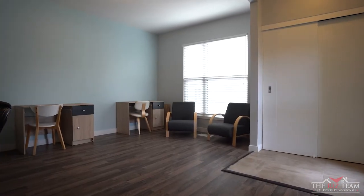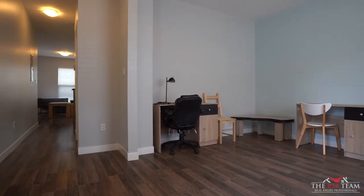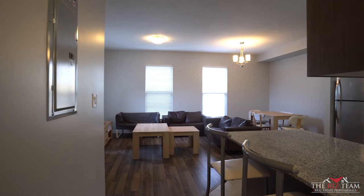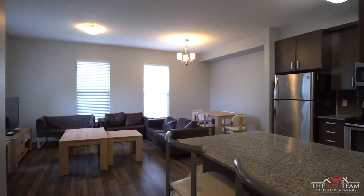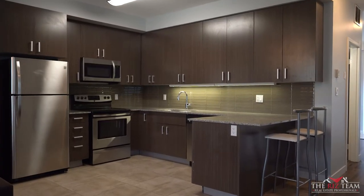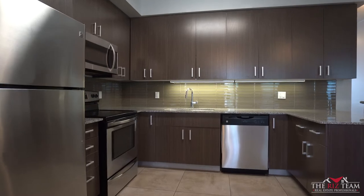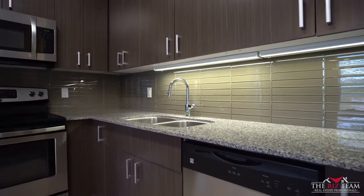The main floor offers a large study area, the living room and dining area which is adjacent to the large kitchen. The kitchen offers a functional design with granite countertops, stainless steel appliances, including an over-the-range microwave.